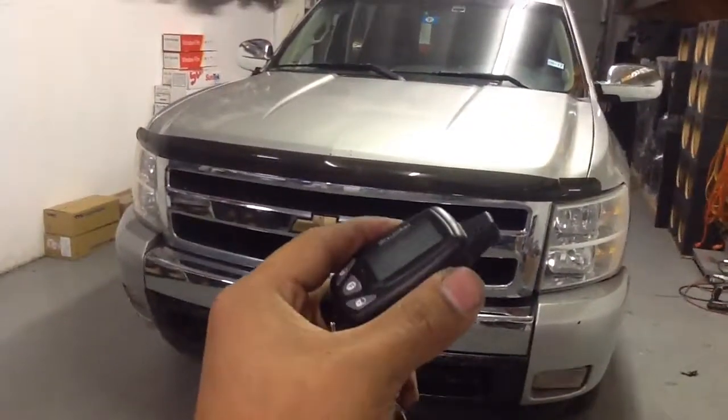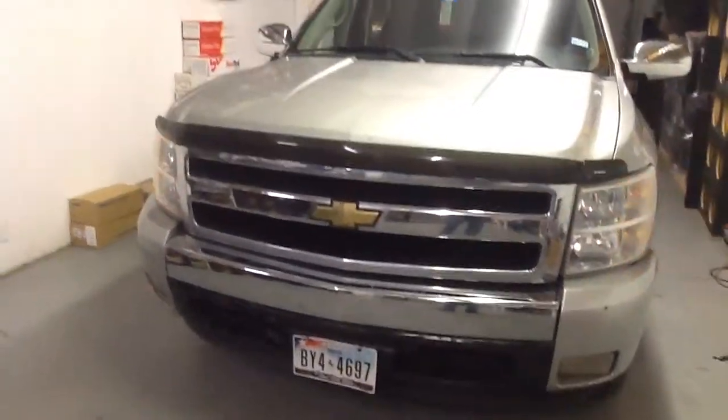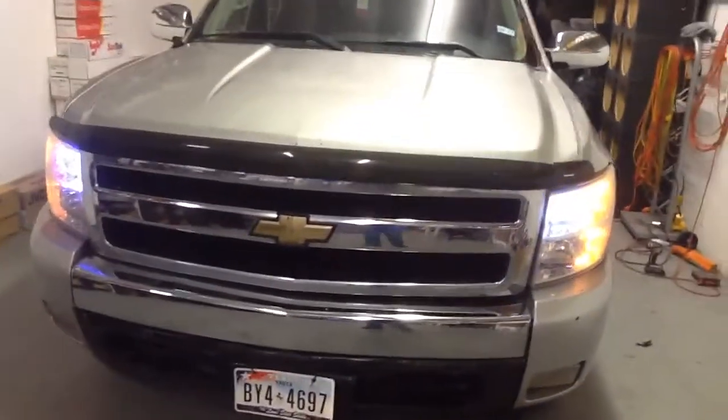Remote start — we hit the start key two times. Chirps, cranks the engine.